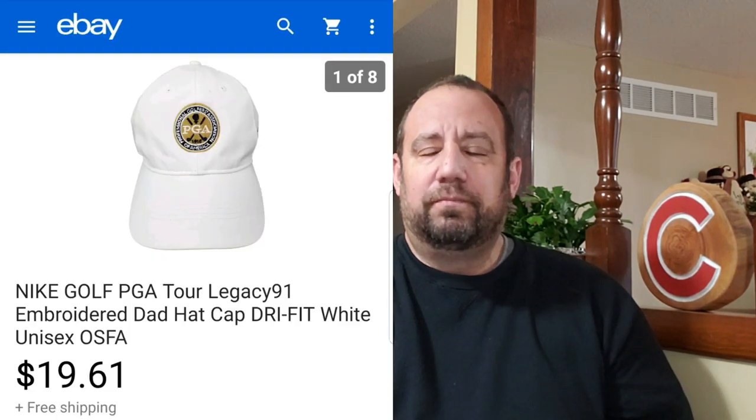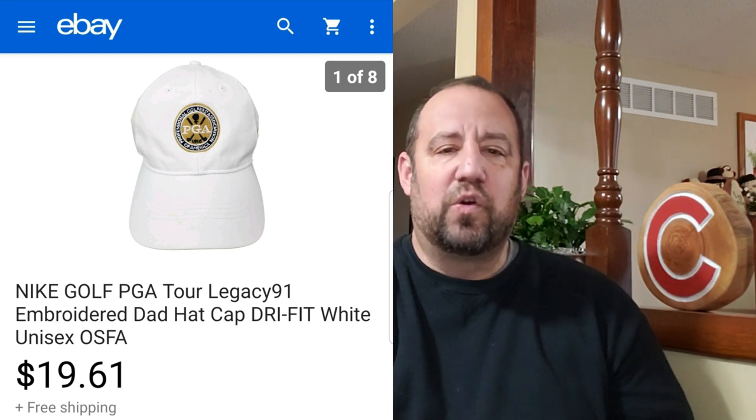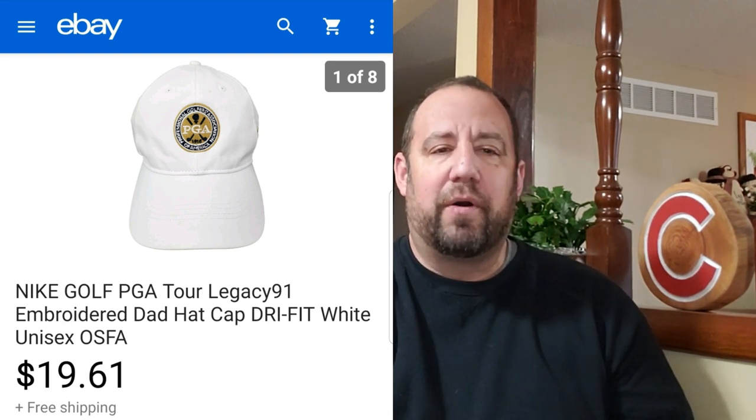Another bread and butter item — I love picking up golf hats, and most of my hats I sell for $20 at a bare minimum. This one here is just a Nike PGA Tour golf hat. This one went for $19.61 — nothing crazy, just a basic hat, but one of those bread and butter items.